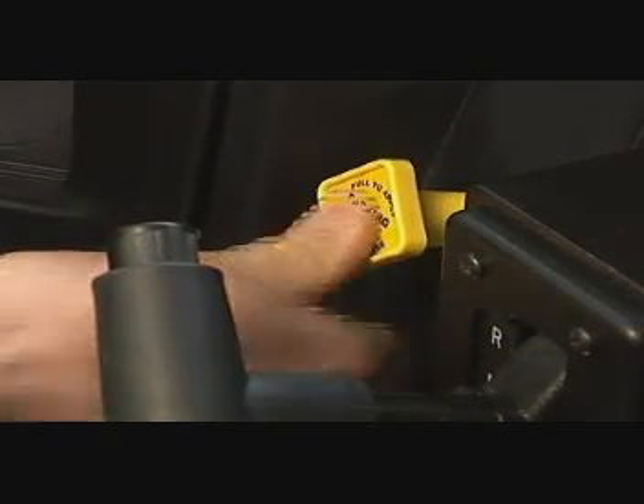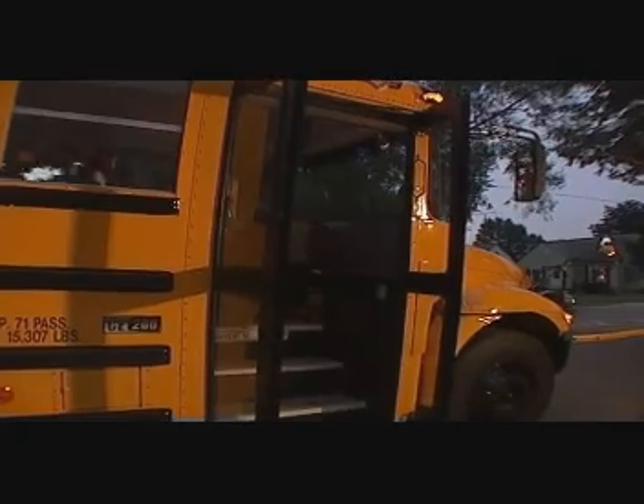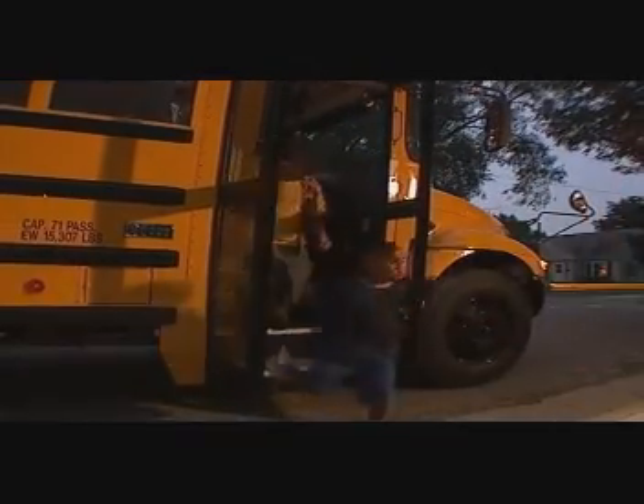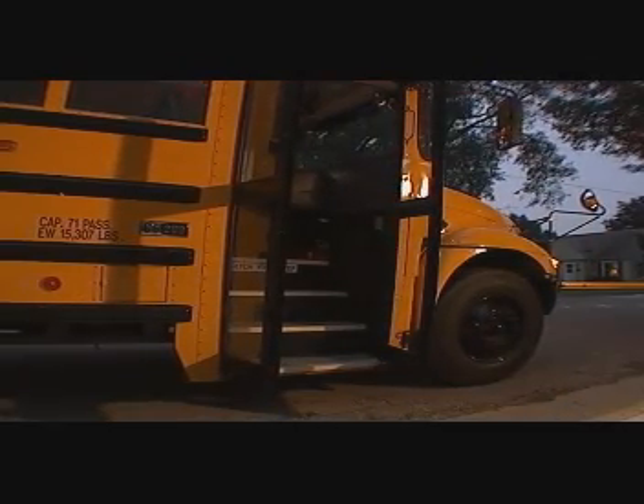Interlocks: once applied, the parking brake may not be released without the ignition key, thus preventing unauthorized personnel from operating the vehicle. Future integration into the DiamondLogic electrical system will allow safety enhancements such as automatically applying the parking brakes in the event the door is opened.